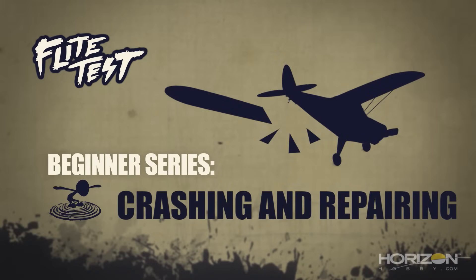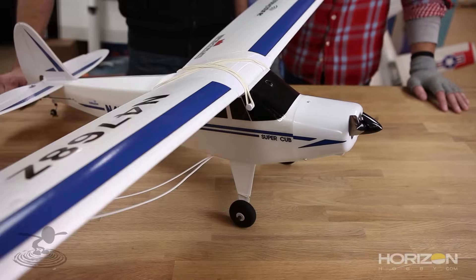This RC beginner series is brought to you by Horizon Hobby. Hey, welcome to Flight Test — I'm Josh, this is Josh, and today we are talking about crashing. Everyone does it, it's gonna happen, it's gonna happen to you.